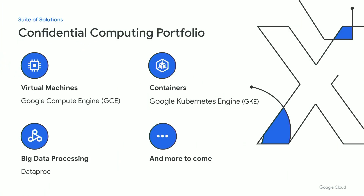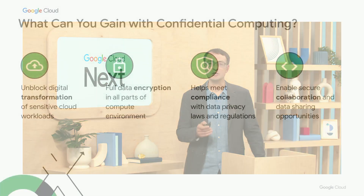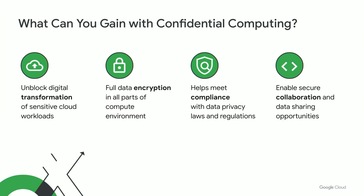Our confidential computing portfolio today includes confidential VMs, confidential containers through our GKE offering, secure data processing through Confidential Dataproc, and many future confidential solutions in the pipeline. The benefits of confidential computing include completing the end-to-end data encryption story, providing another security lever for organizations with highly sensitive data, helping demonstrate due diligence for compliance purposes, and enabling interesting integration, data sharing, and collaboration use cases.